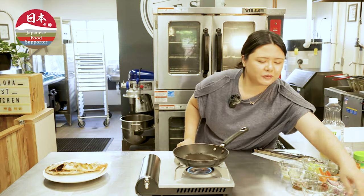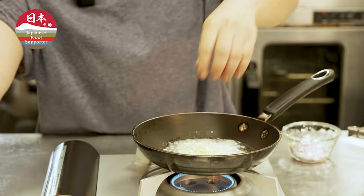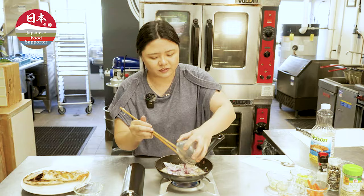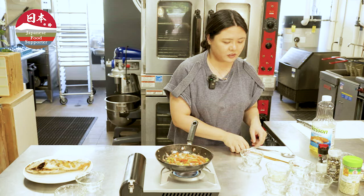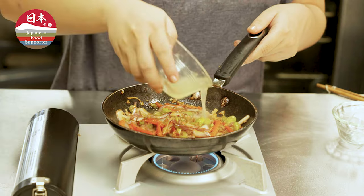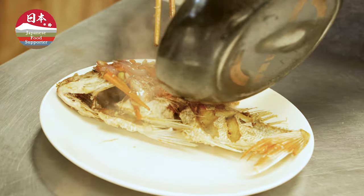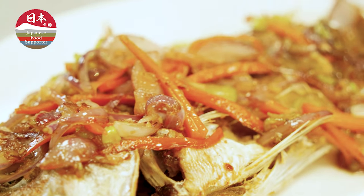Now that we've deep fried our fish, we're going to prepare our sauce. I'm going to put in garlic first, then our shallots, red onions that we cut earlier, carrots, and celery. Then I'm going to add some sugar, and the last thing I'm going to do is add the rest of our lime. And this is our Japanese snapper with Thai chili and lime sauce.